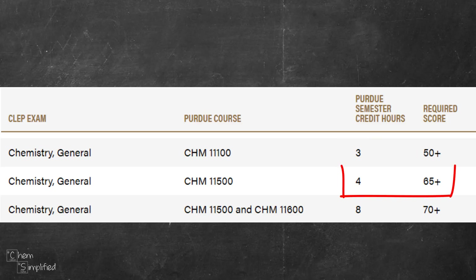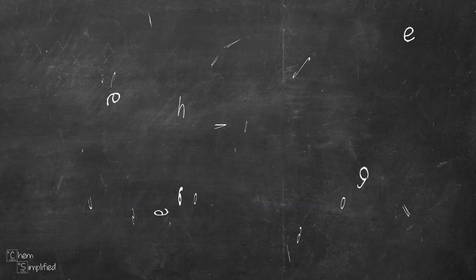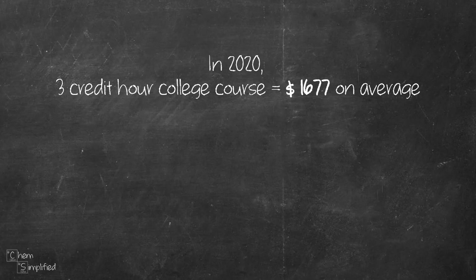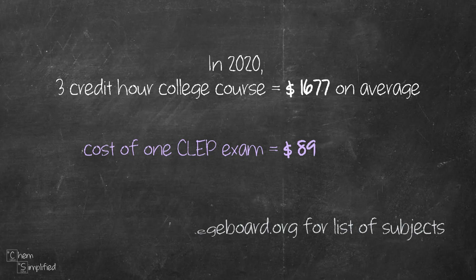If you're eyeing to transfer for 4 credit hours, then you're going to need 65 plus, and if you're eyeing for the 8 credit hours, then you're going to need 70 plus from the maximum score of 80. That makes sense since you're transferring a whole lot of credit. A 3 credit college course in 2020 was $1,677 — imagine paying just $89 for those credits. It's such an amazing deal.